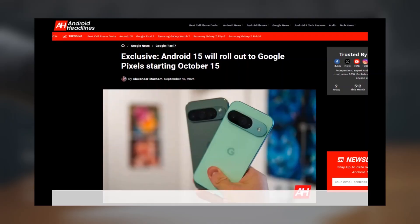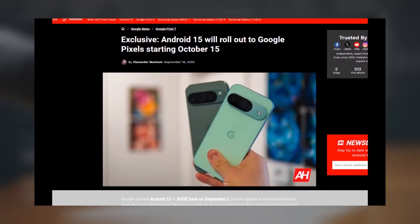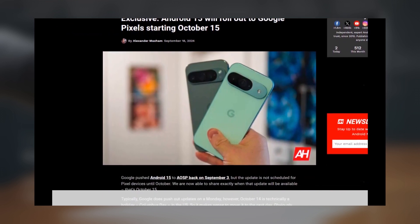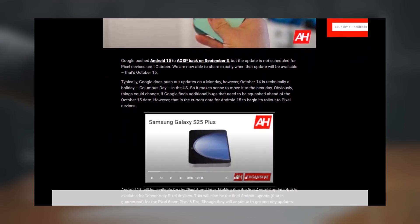According to a recent report from Android Headlines, Google plans to begin releasing Android 15 to Pixel smartphones and tablets on October 15, 2024. The update will be available for Pixel 6 and newer models.